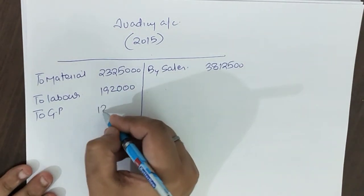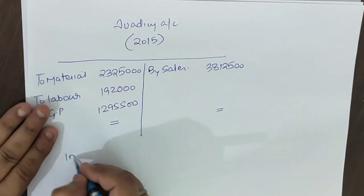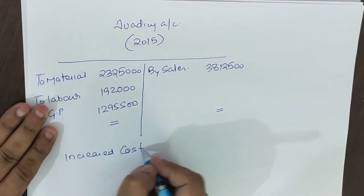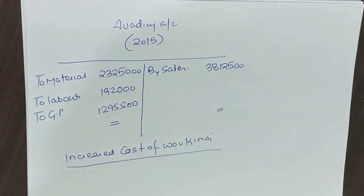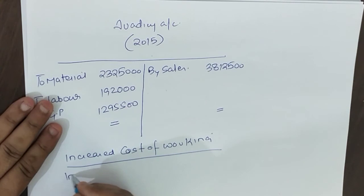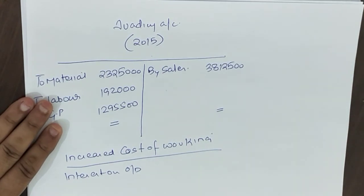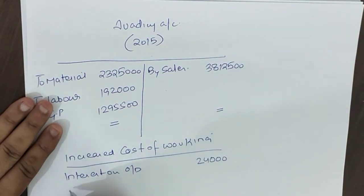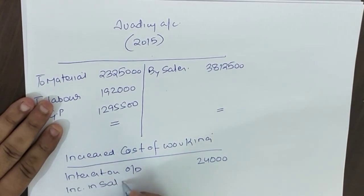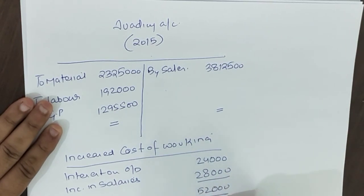Now for increased cost of working 2015: first, interest on overdraft — overdraft is ₹2,00,000 at 12% interest = ₹24,000. Second, salary increase: ₹2,80,000 salary with 10% increase = ₹28,000 increase. So total increased cost of working = ₹24,000 + ₹28,000 = ₹52,000.